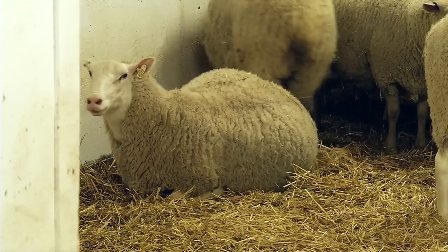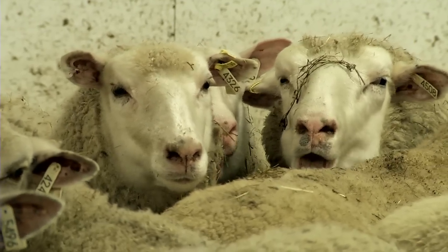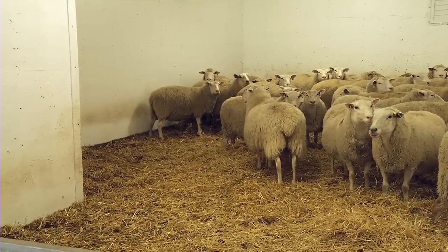Our ewes are on an eight-month lambing cycle, which means that they're lambing three times every two years, but our breeding cycle is every two weeks. So we have a lambing occurring every two weeks during most of the year.